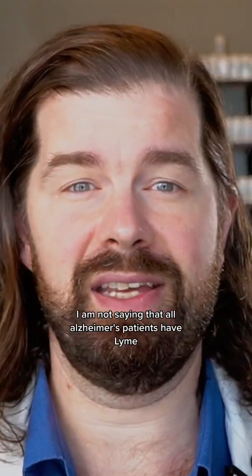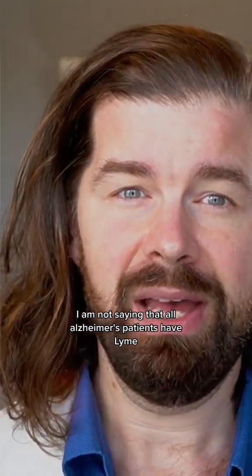I want to be clear: I am not saying that all Alzheimer's patients have Lyme. But Borrelia can definitely cause amyloid deposits in the brain, so it kind of makes sense it could show up in other places too.